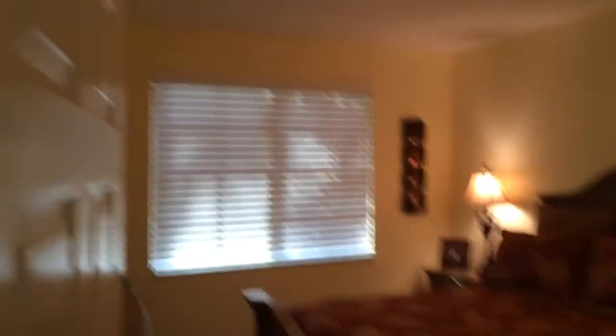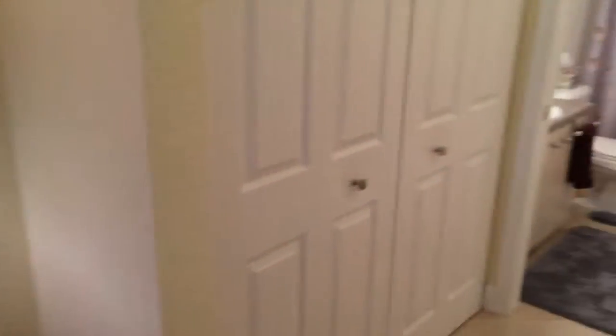Heading on to the master suite — this will conclude our tour. Spacious. On the way to the master bath,